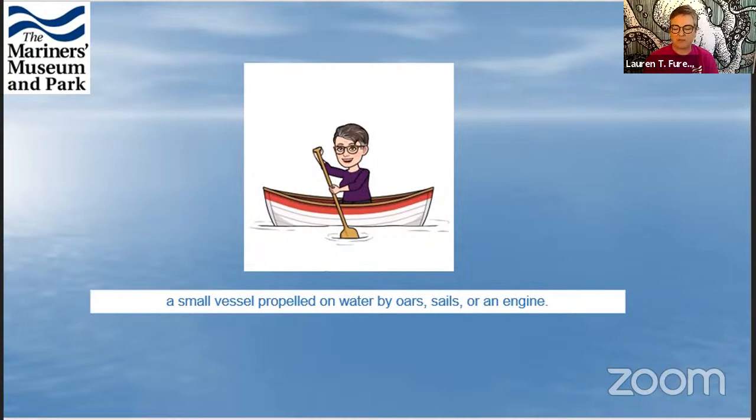We're going to be talking about a really cool part of the Mariners Museum. The Mariners Museum actually has 90,000 square feet of exhibit space — that is huge. Basically 90 of my houses could fit in there. One of the most interesting areas of our museum is the International Small Crafts Center.